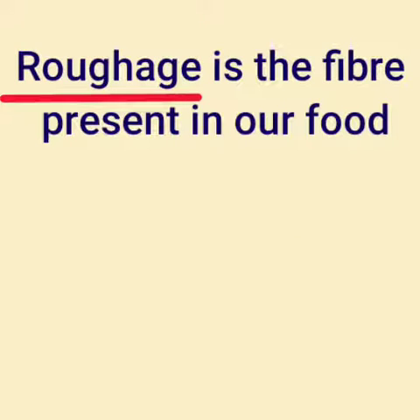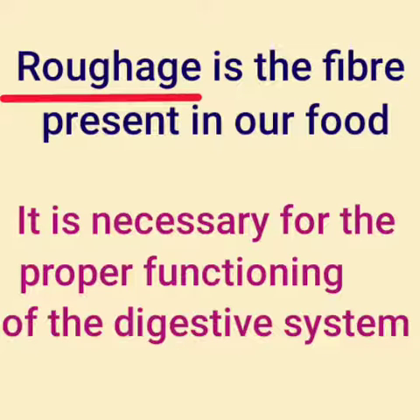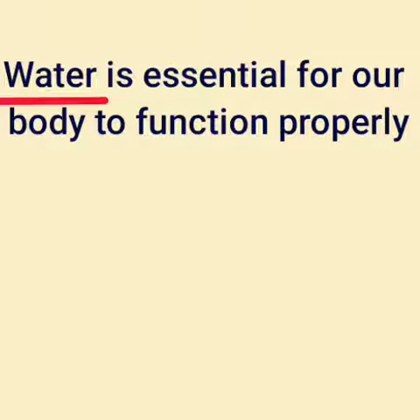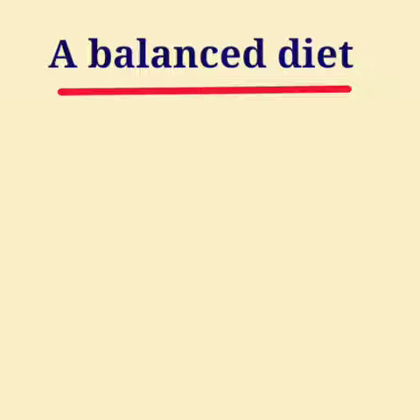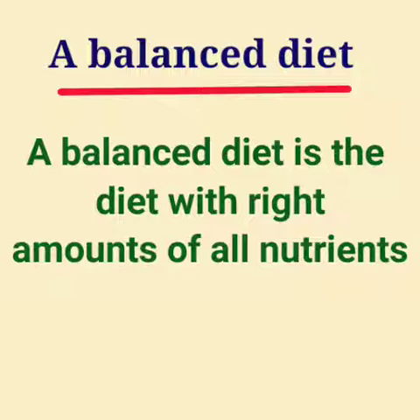Roughage is the fiber present in our food. It is necessary for the proper functioning of the digestive system. Water is another essential component for our body — three-fourths of our body weight is water. A balanced diet is a diet with the right amount of all nutrients. Children, read the portion and study well.